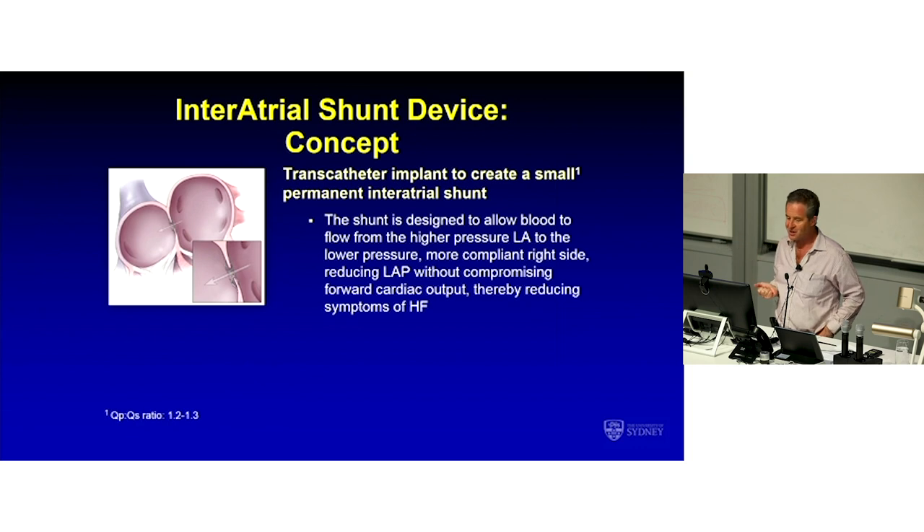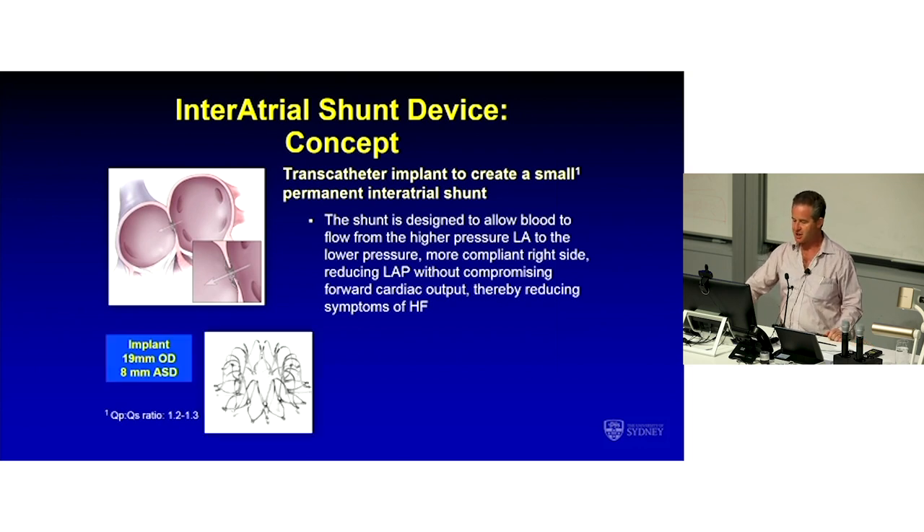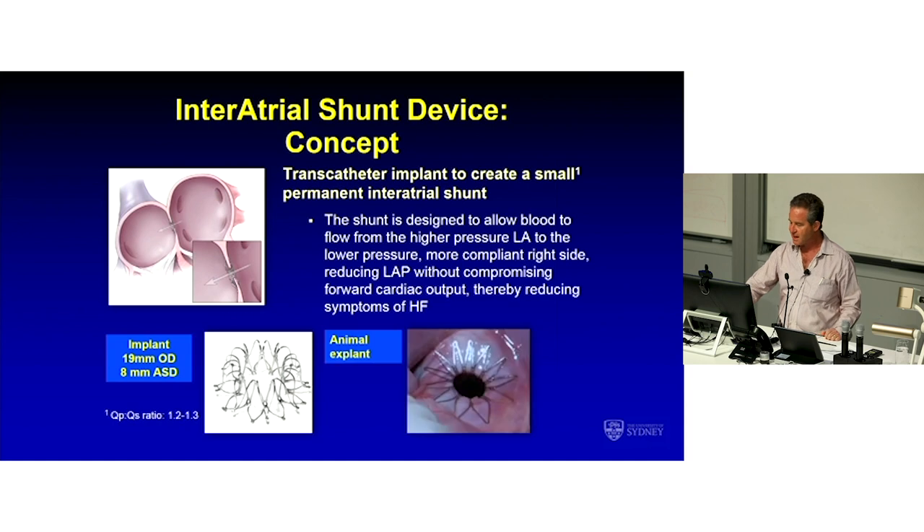You're trading an LA pressure problem for an RV volume problem, because there'll be more blood shunting left to right — but that RV volume problem is very well tolerated by the normal heart. We never close an ASD with a QP to QS of over 1.5 because the right ventricle can cope with that very easily. The aim of this device is to create a QP to QS of about 1.3, which goes up with exercise. The interatrial shunt device is a transcatheter implant — delivery time once into the femoral vein averages about seven minutes. That's what the device looks like, and that's what it looks like in one of the early iterations in an animal implant.